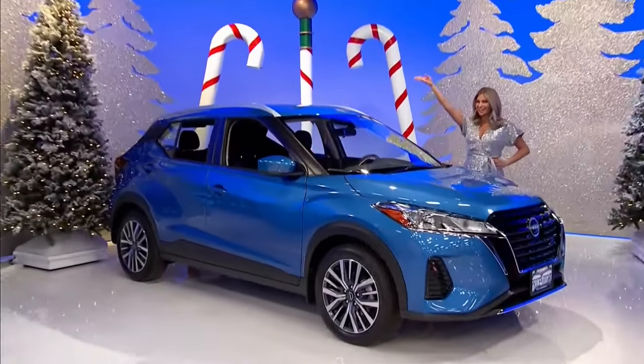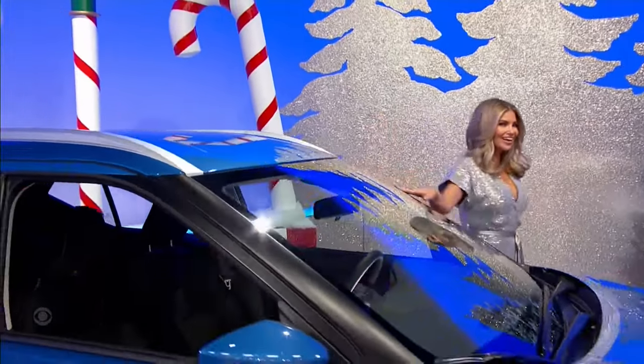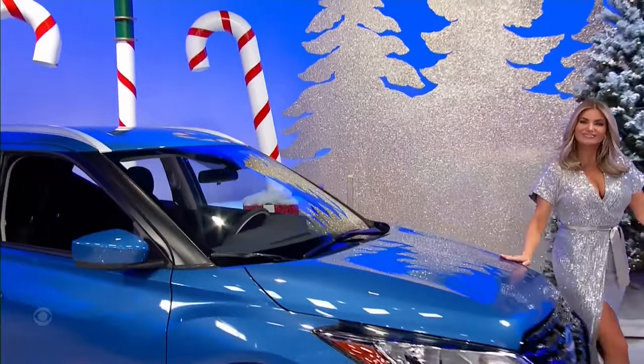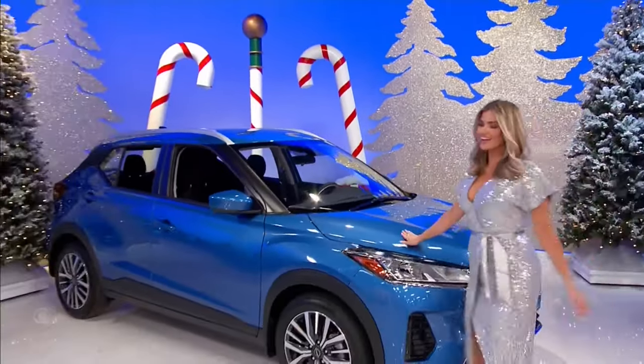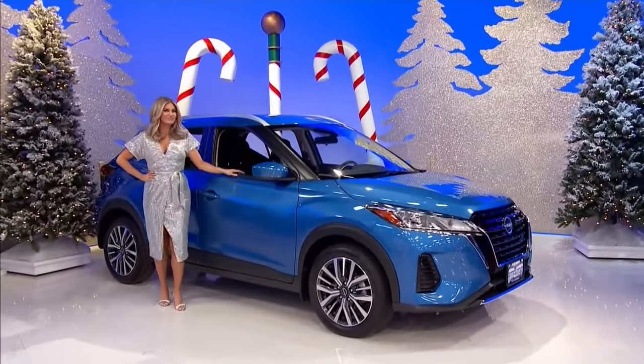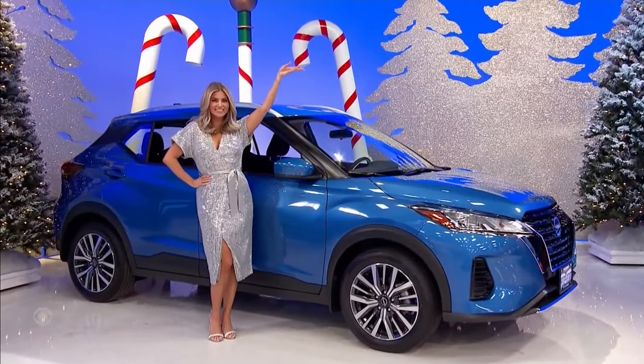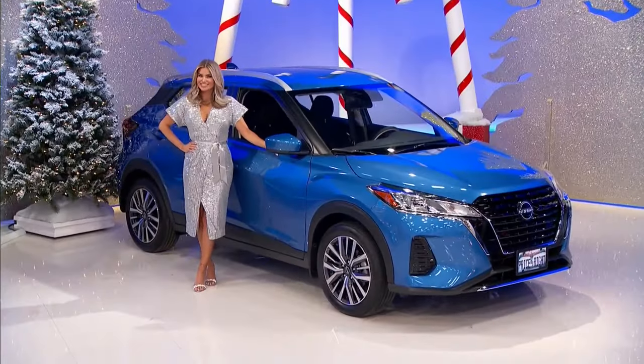It's the 2024 Nissan Kicks SV, featuring a 1.6-liter engine, continuously variable transmission, front-wheel drive, and splash guards, plus a frameless auto-dimming rearview mirror, trash bin, and USB charging cable set.